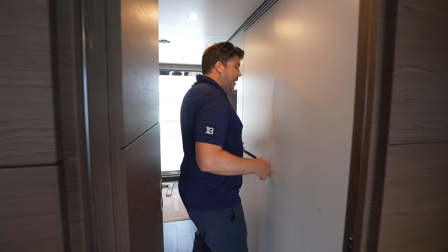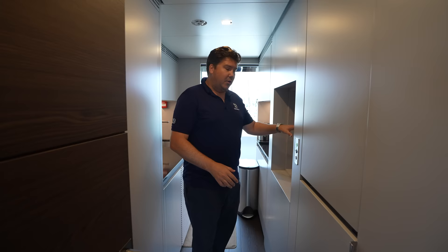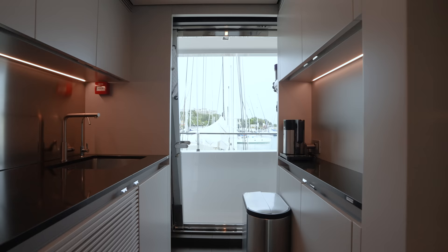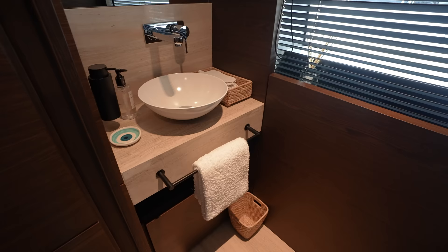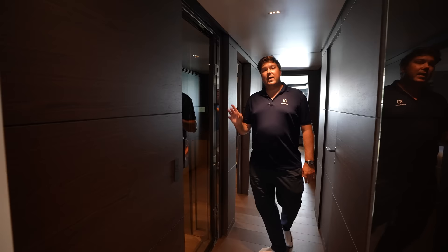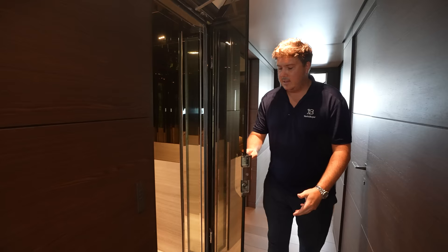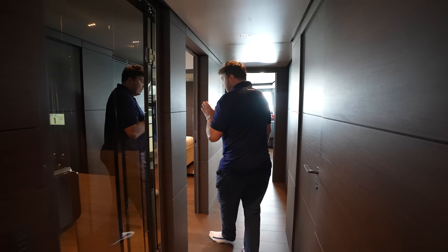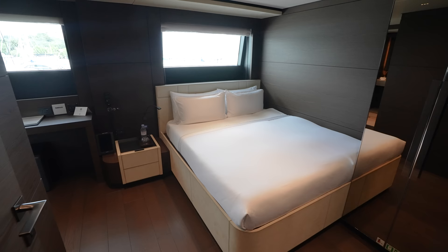The pantry is another area they upgraded - they made it bigger and put in a full-height Miele fridge freezer, which you don't normally find. There's also a dumbwaiter so the crew can pass food and drinks between this deck and the galley without going up and down the stairs, plus a sink and coffee machine. Forward on the starboard side there's another day head. And this deck is one of the areas where the lift comes up - very cleverly, it comes up directly into the captain's cabin.